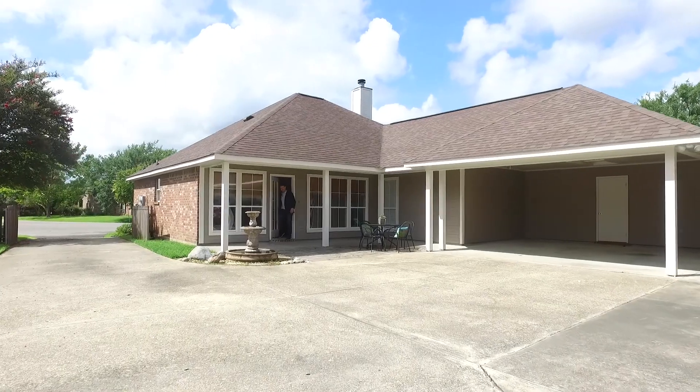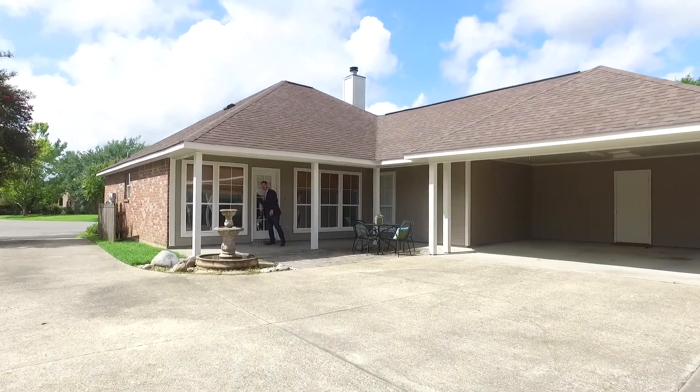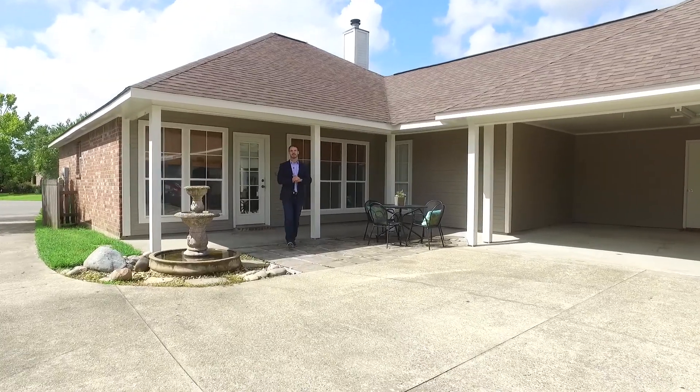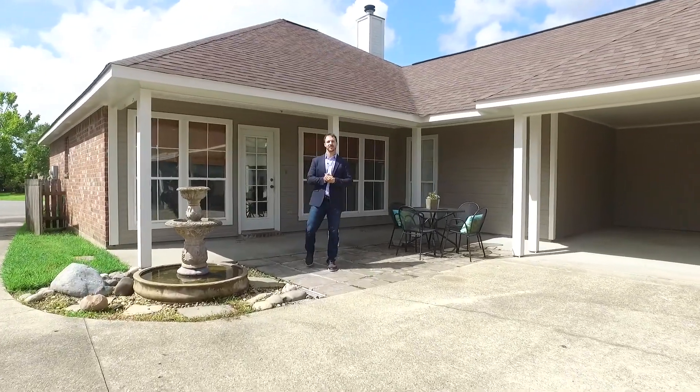Again, Leo DeSalle with Painter Real Estate. I truly hope you enjoyed this tour. I think you and your family would love this home. So call me at 324-2600 to set up your private tour soon. Thank you.